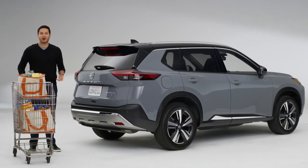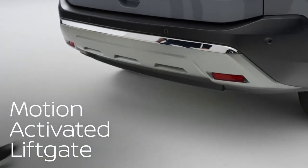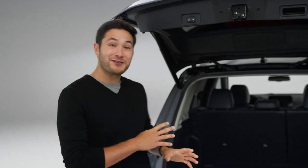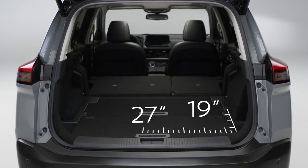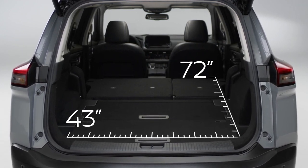So there you are with a full shopping cart that wants to get away. Just kick under the rear bumper and the lift gate opens. Now just drop the second row and you never had to let go of the cart. Rogue is fit for virtually any adventure — even with both seats up, there's room for gear. With the seats down, the possibilities expand, like bringing a bike without the hassle.